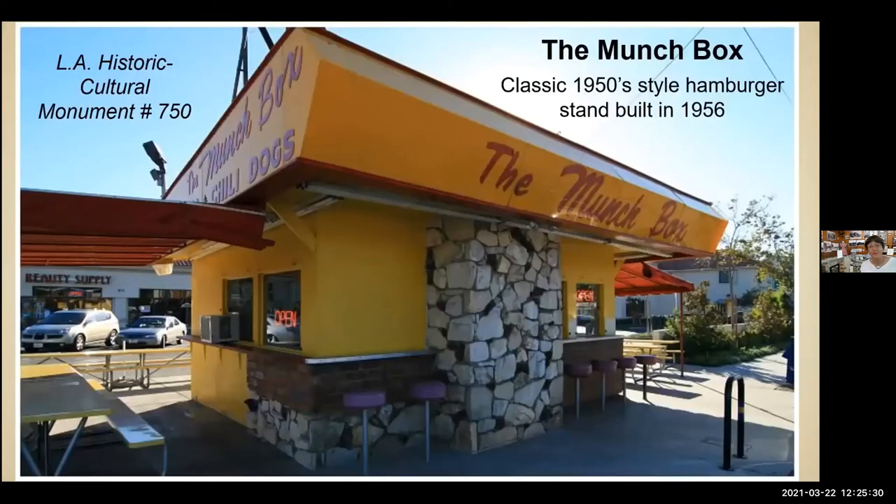Our Munch Box is LA Historic Cultural Monument number 750. It is a classic 1950s-style hamburger stand built in 1956, still open every day except Sunday. Put that on your list of places to visit — we're delighted that it's still there and still being run by Buck.